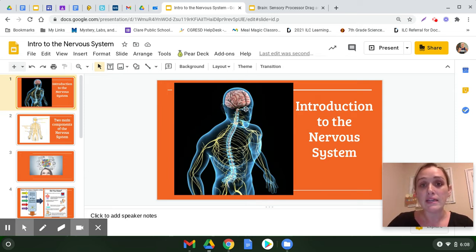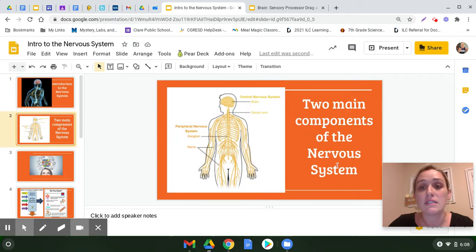Its main organ is the brain, as you can see pictured here. We have two components to the nervous system. We have our central nervous system, which is your brain and your spinal cord.